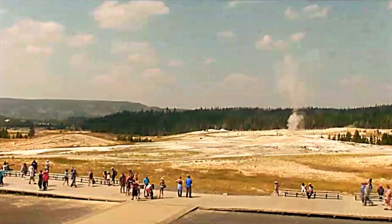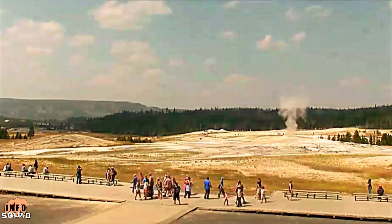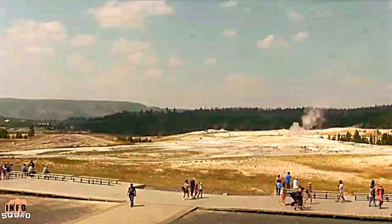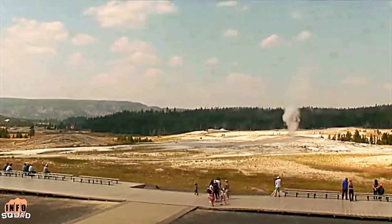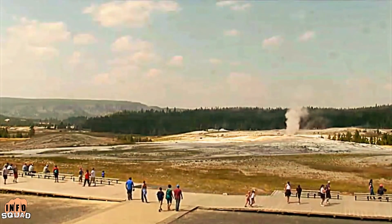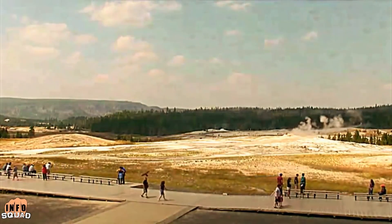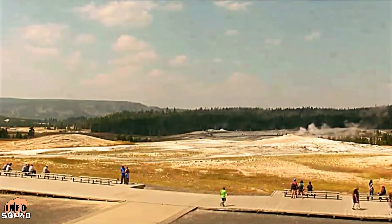Welcome back to InfoSquad, where information equals freedom. Beneath the beautiful Yellowstone National Park lies a super volcano — a hidden force of nature that has the potential to blanket the United States in ash and send the world into a volcanic winter. Although scientists have studied the supervolcano extensively, there's not much we can do if and when this volcano erupts.